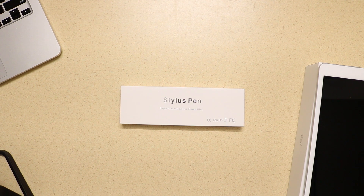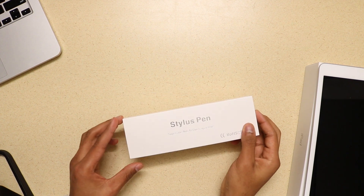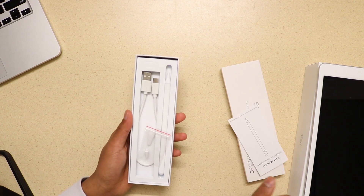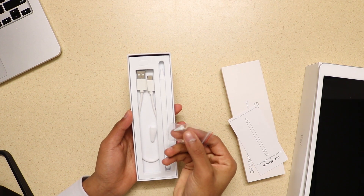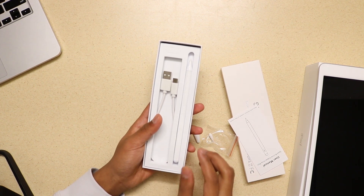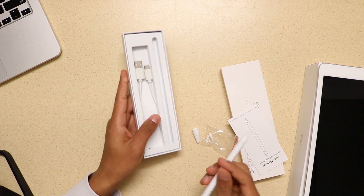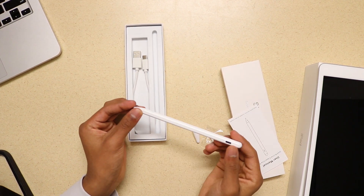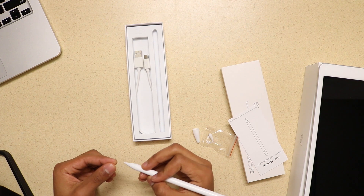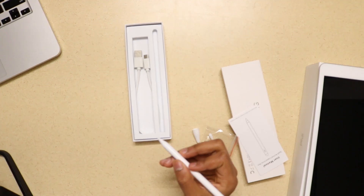I also bought a stylus — an Apple Pencil knockoff from Amazon — for around $40. First, let's talk about what's new about the iPad this year compared to the previous year.